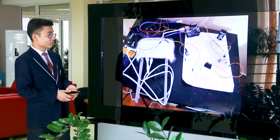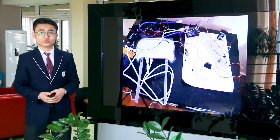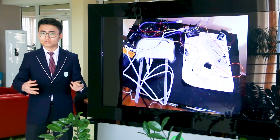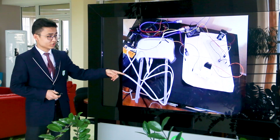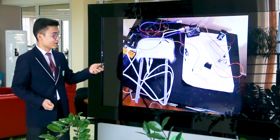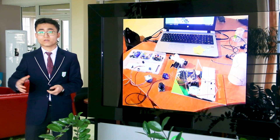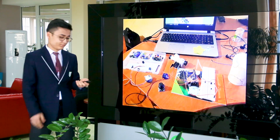Through a router, we connected the computer to the Arduino, which is located in the greenhouse. Through this router, all the data collected by the Arduino UNO sensors is transmitted to the computer, and all the data is stored in an appropriate way in the database.